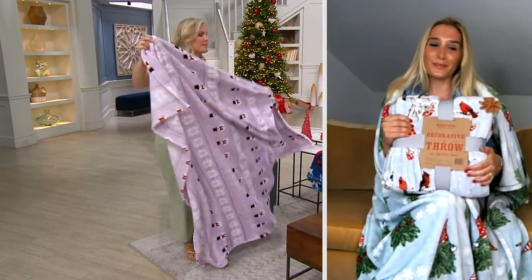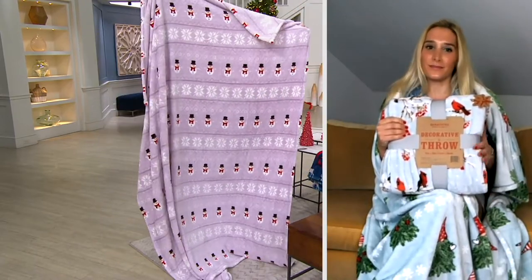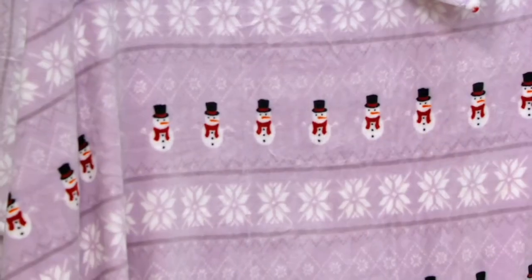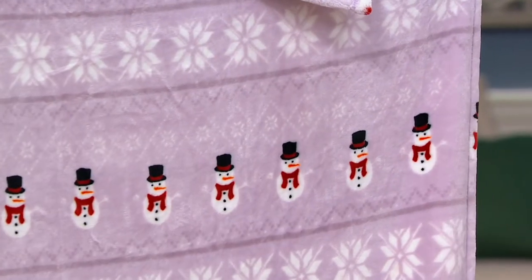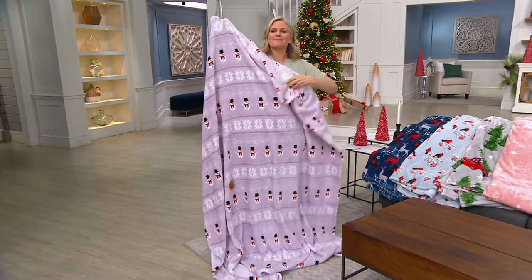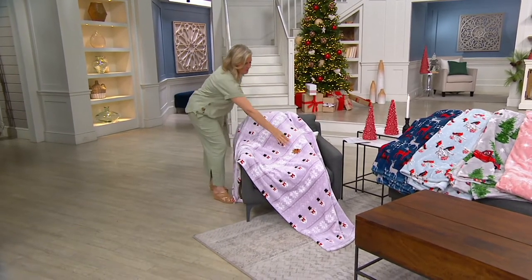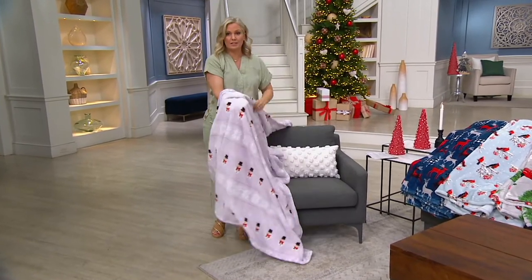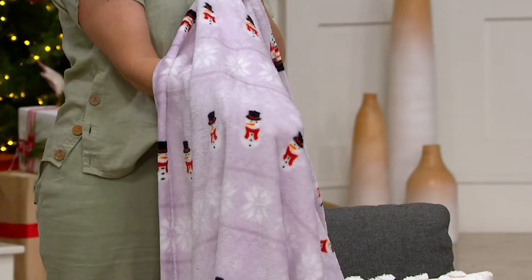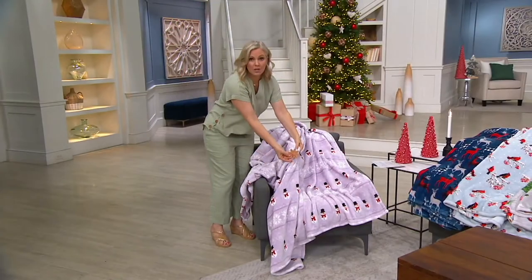I'm going to hold each and every one up for you so that you can really see the detail. This one right here is called Lilac Snowman — I love the fair isle strewn about, and then you have your signature snowman. A lot of these throws are in colors we've never done before in the background. And some of you asked on QVC.com whether or not the patterns are on both sides — they are on both sides. It's a little bit more of a finer brush on that other side, a little darker. And they all come with a to-from gift tag.